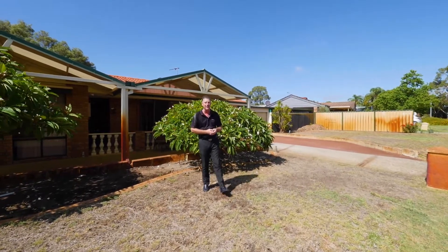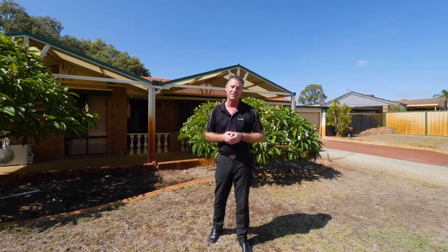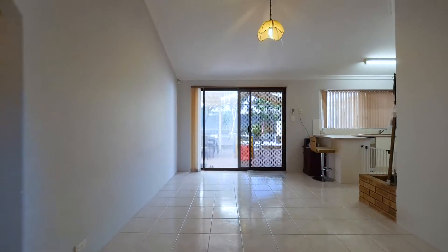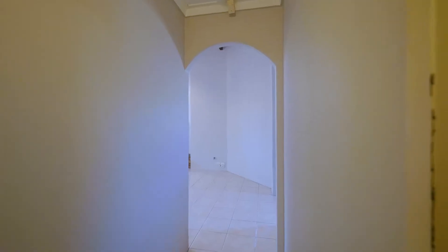Whether you're looking for a new family home or your next development project, Nine Hurry Place needs to go straight to the top of your shopping list. With a block size of 909 square metres, you can retain the home and build another one, or sell the second block to reduce your mortgage.